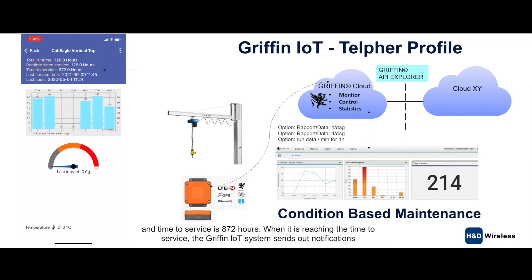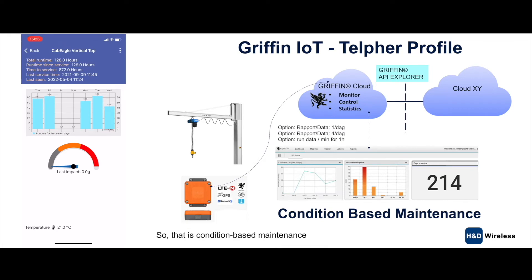Time to service is 872 hours. When it's reaching the time for service, the Griffin IoT system sends out a notification — either in the app, as a text message, or even as an email — alerting the user that it's time to do service. That's condition-based maintenance.